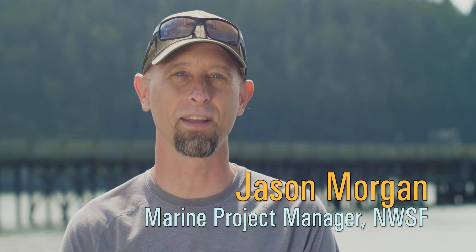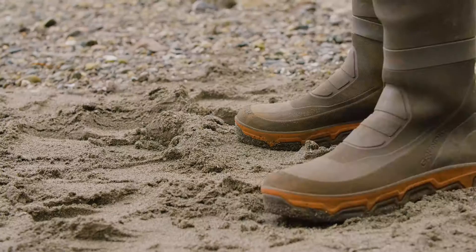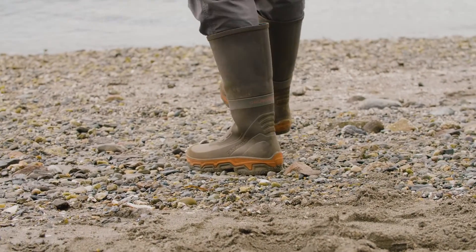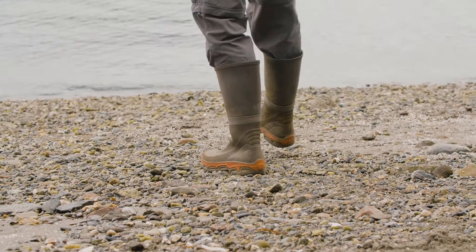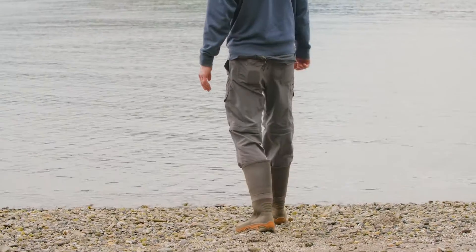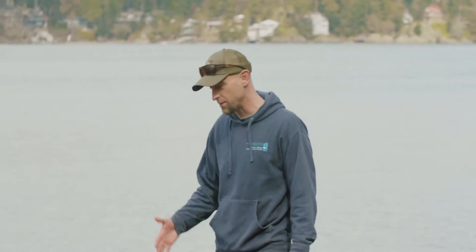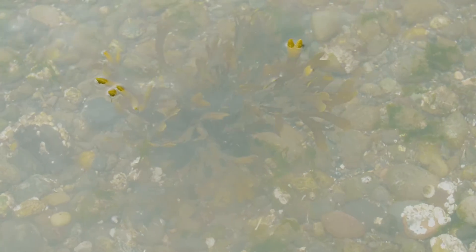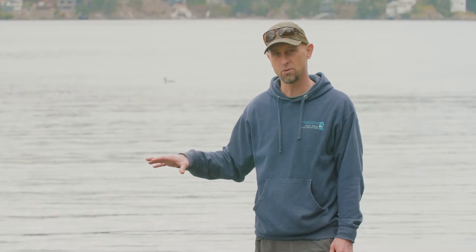I'm Jason Morgan, Marine Projects Manager for the Northwest Straits Foundation. As I'm walking on this beach, you'll see that the sediment is starting to change as I move down. Up here we have sand and kind of pea gravel, and as we're coming down here, we're getting to a much coarser gravel. As I get to right where this water line is right now, we start seeing a lot of different types of marine algae — red, brown, and green.